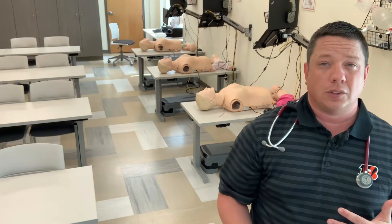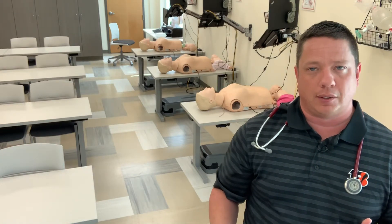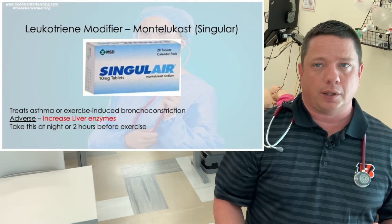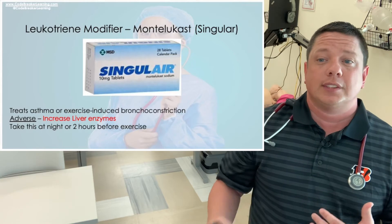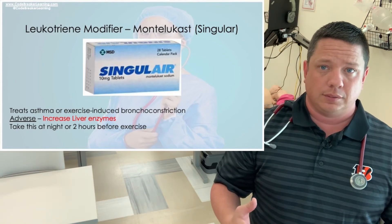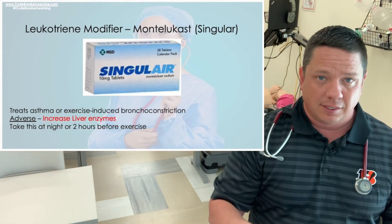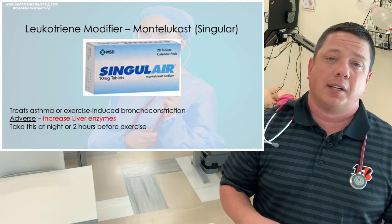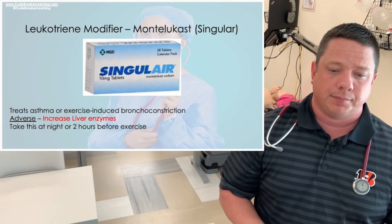The last respiratory medication is montelukast (Singulair), a leukotriene modifier. This is an asthma drug taken only at night — it treats asthma and exercise-induced bronchoconstriction. It is not a rescue drug; it's a maintenance drug. You can also take it two hours before exercising. This medication may also increase liver enzymes.